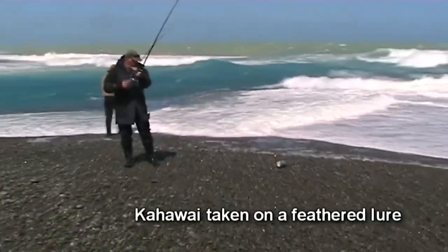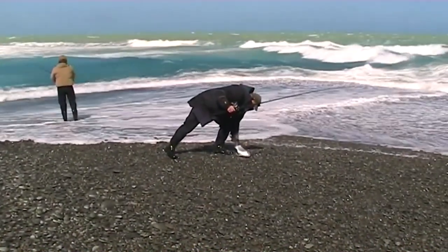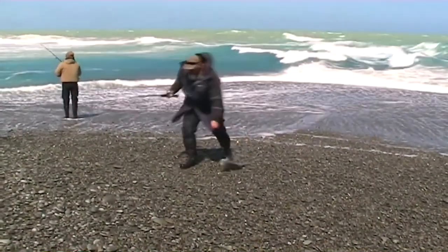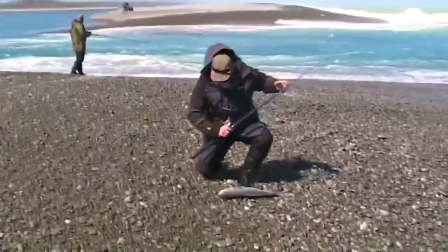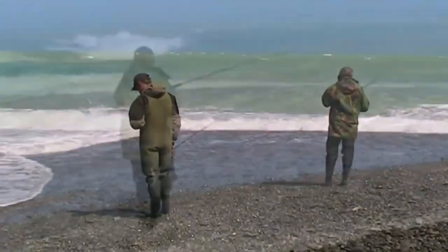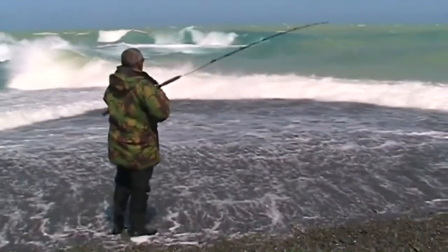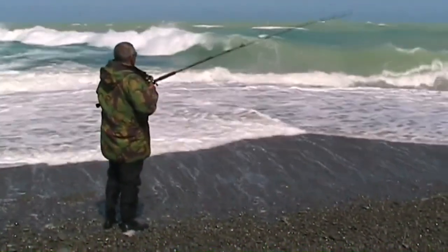The mouths of the main Canterbury salmon rivers are constantly on the move, as a result of two powerful but opposing natural forces. On the one hand, the might of the river flowing downward to the sea, while at the same time, pounding waves pile up loose shingle to block off the river's escape. During periods of low river flow, the shingle spit extends northward and the gut often becomes long and thin, with the sea's crashing waves gaining the upper hand.